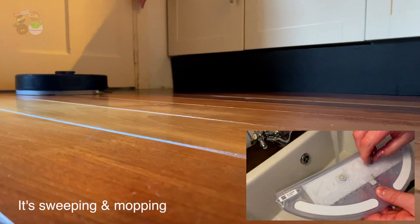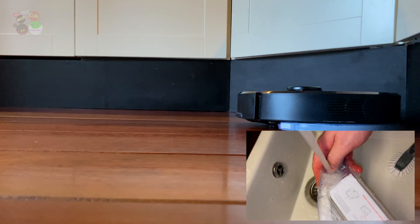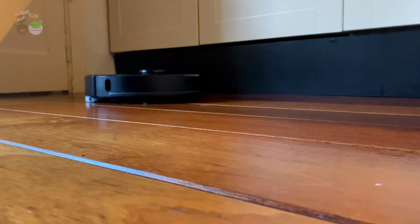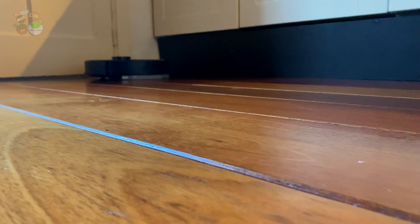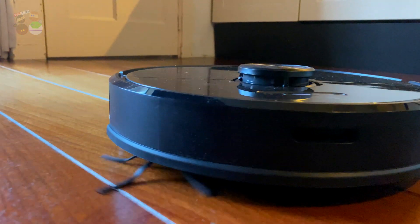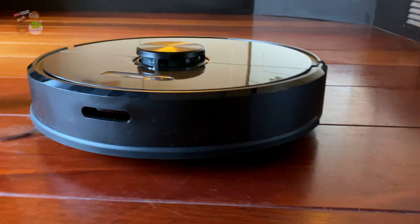Why should you get a robotic vacuum cleaner? Well, the obvious thing is so that you won't have to do it yourself. The added value of this specific one is that it does not only vacuum but also mops your house. Like now, Mike was busy in the kitchen; we're resting here on the couch. Mike gave an order to this vacuum cleaner to go to a specific zone - the kitchen - and clean only in the kitchen. As you're probably hearing it in the background, you can send it to targeted zones where it will go and clean.